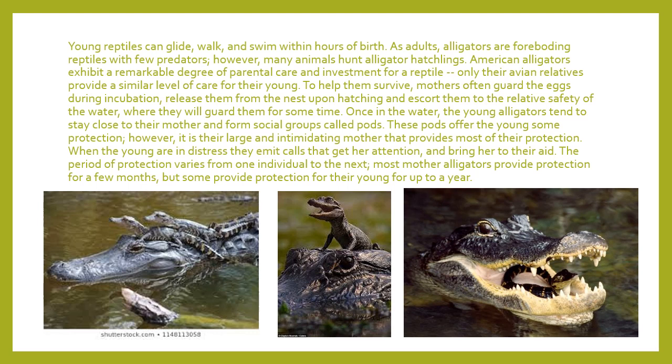Young reptiles can glide, walk, and swim within hours of their birth — it's how they survive. A lot of reptiles don't really take care of their young once they're born; it's kind of like, okay, you're good to go. However, the alligator — a friend we have here in Florida — is a very fierce-looking reptile and also a very fierce mother.